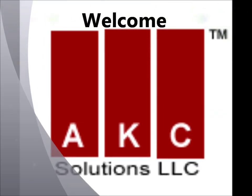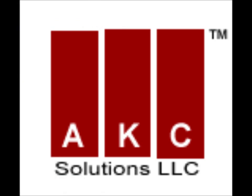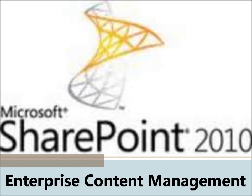Welcome to AKC Solutions, your number one technology services provider in North Carolina. Today we'll give you a brief overview of SharePoint 2010.